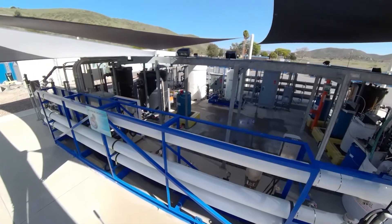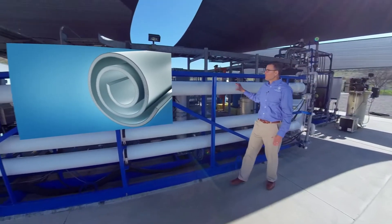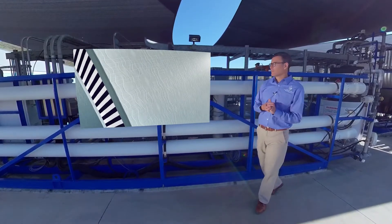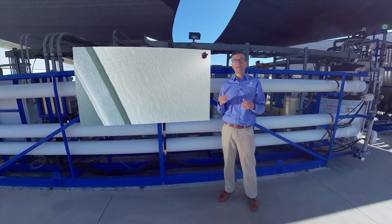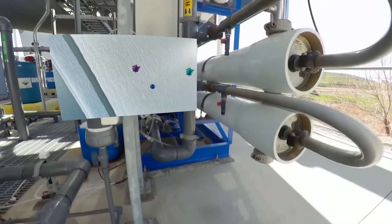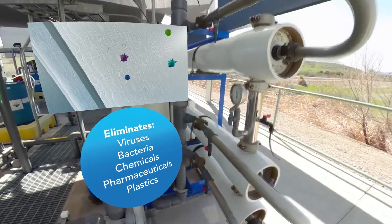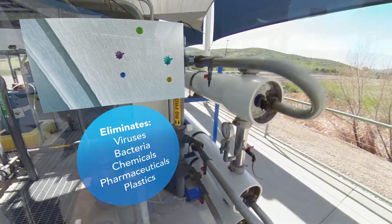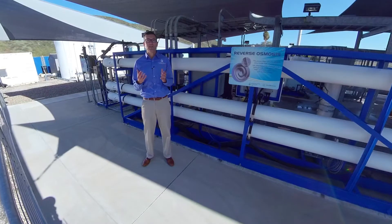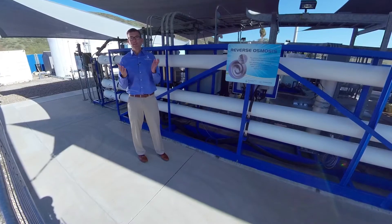Here we are at the second step of the treatment process at the demonstration facility — it's called reverse osmosis. These tubes behind me are filled with layers and layers of filters. Each filter removes particulates down to a hundred thousand times smaller than a human hair. As water makes its way through these tubes, particulates such as viruses, bacteria, chemicals, pharmaceuticals, and plastics are removed through the reverse osmosis process. At the end of the treatment process, purified water near distilled in quality is left. From reverse osmosis, the water makes its way over to advanced oxidation — let's go look at that process next.